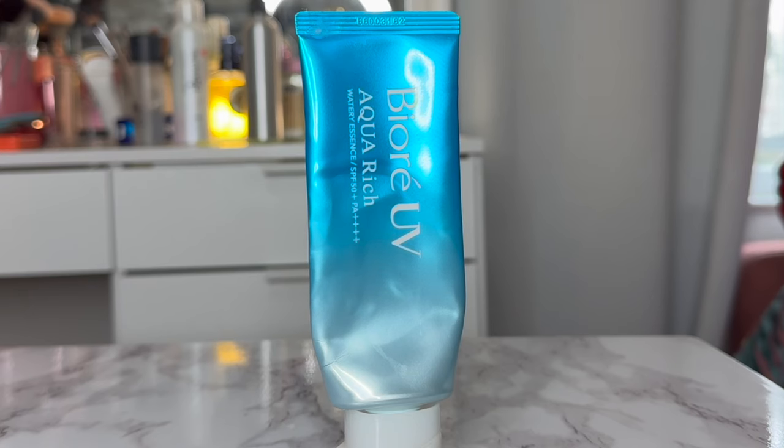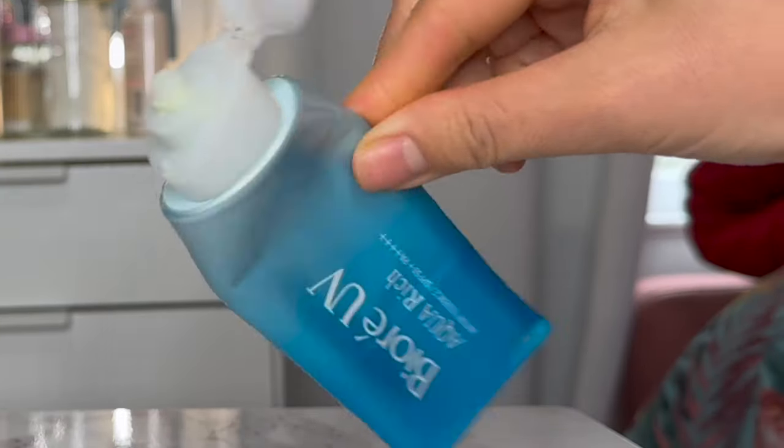Last but not least — I know this is for beginners — please start using a sunscreen. This is going to protect your skin, and with any skincare routine, we want to protect our skin. It's one of the most important steps. I use the two-finger method — it seems like a lot, but it's the right amount. Within Japanese drugstore skincare there are tons of different formulas and consistencies of sunscreen, but the one I recommend for all ages and all skin types is the Biore UV Agua Rich. It is an SPF 50 PA++++ so you're getting maximum protection, especially for the warmer months.